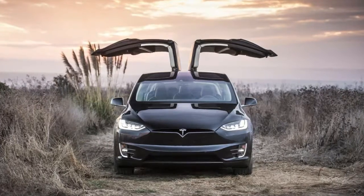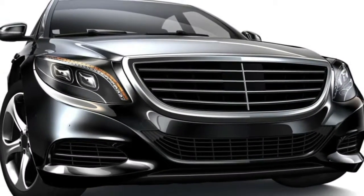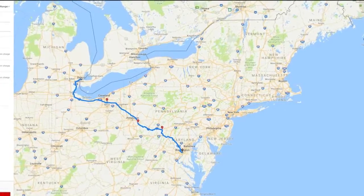The Trip Planner also provides an estimated gas savings amount. For the aforementioned trip, Tesla believes it would save me $23. That figure is on the conservative side, as I know my 2002 Toyota 4Runner would take about $75 in fuel on that exact trip.